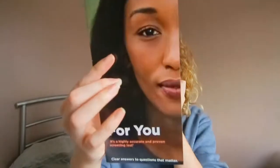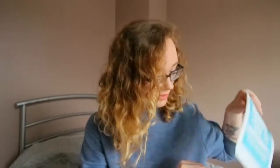There is also a Harmony prenatal test pamphlet, which will give you more information about the prenatal test.